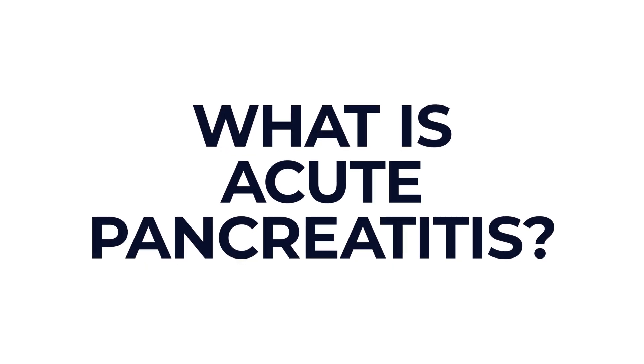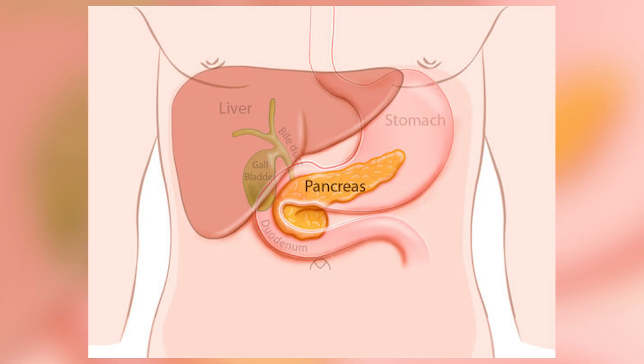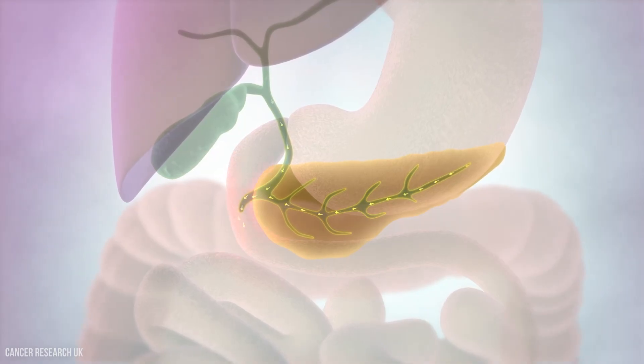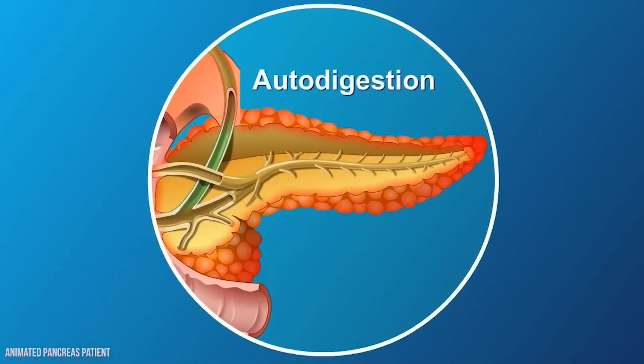So let's begin with the basics. Acute pancreatitis is a condition where the pancreas becomes inflamed very suddenly. The pancreas is an organ located in the upper abdomen behind your stomach. It helps to digest food by producing enzymes and it also regulates your blood sugar by producing insulin. In pancreatitis those digestive enzymes activate too early inside the pancreas rather than in the gut, and this leads to inflammation and in some cases it can cause damage to the pancreas or nearby tissues.